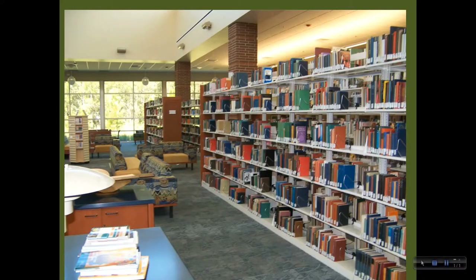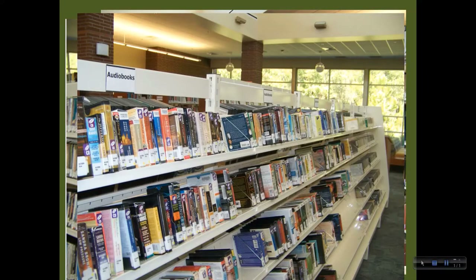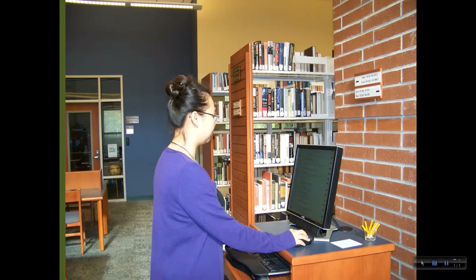We have many items available for you to check out, including about 30,000 books on the shelves, DVDs of popular movies, non-fiction subjects, and foreign films, and a large collection of audiobooks on CD and MP3. We can help you locate any material in our collection. If you have suggestions for books or other materials you'd like us to add, please let us know.